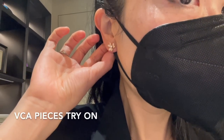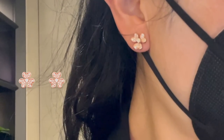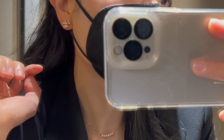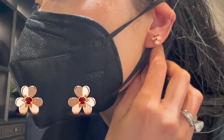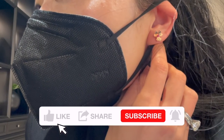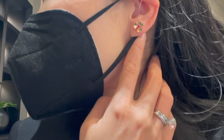First, I tried on the Frivol earrings in diamonds in the mini size. These earrings are currently retailing for $6,900. The diamonds are so pretty, but do you think the mini size is a little too small? This is the Frivol earrings in rose gold with ruby in the mini size — I can see the small ruby in the middle of the earring. Not a good idea to try on the diamond version first, as the ruby one looks more plain by comparison. This one is currently retailing for $3,300.